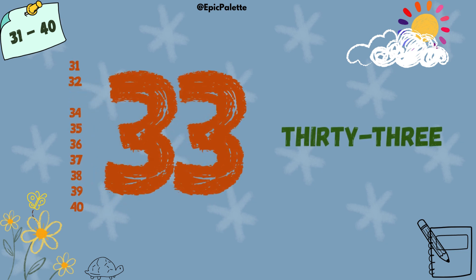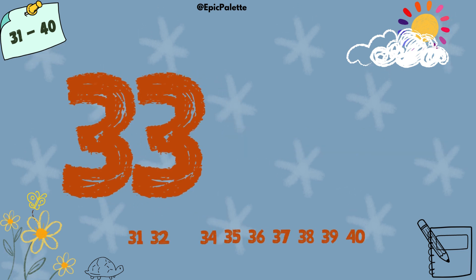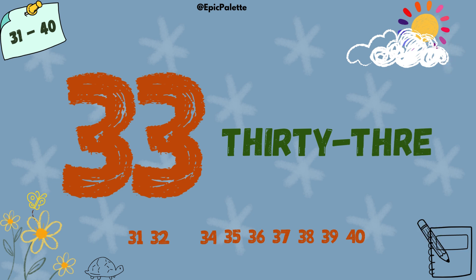33. 33. Spell it with me. T-H-I-R-T-Y-T-H-R-E-E. 33.